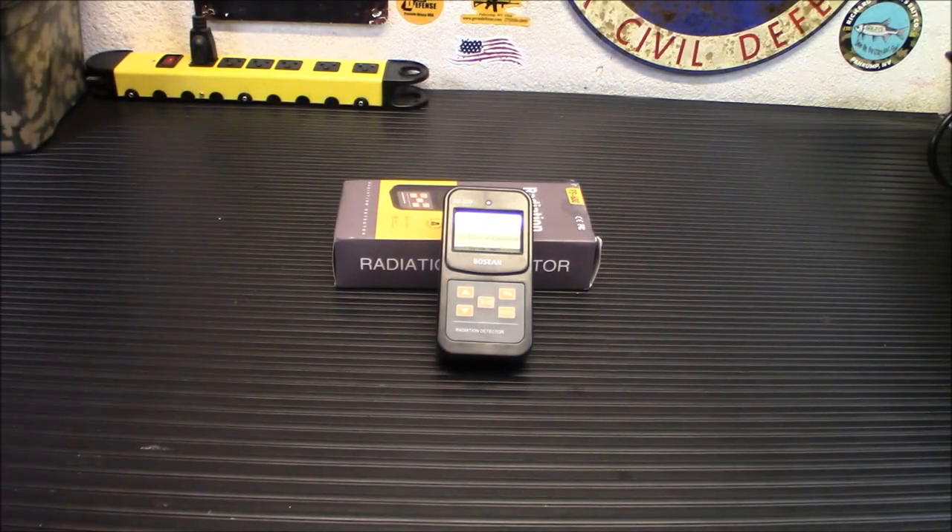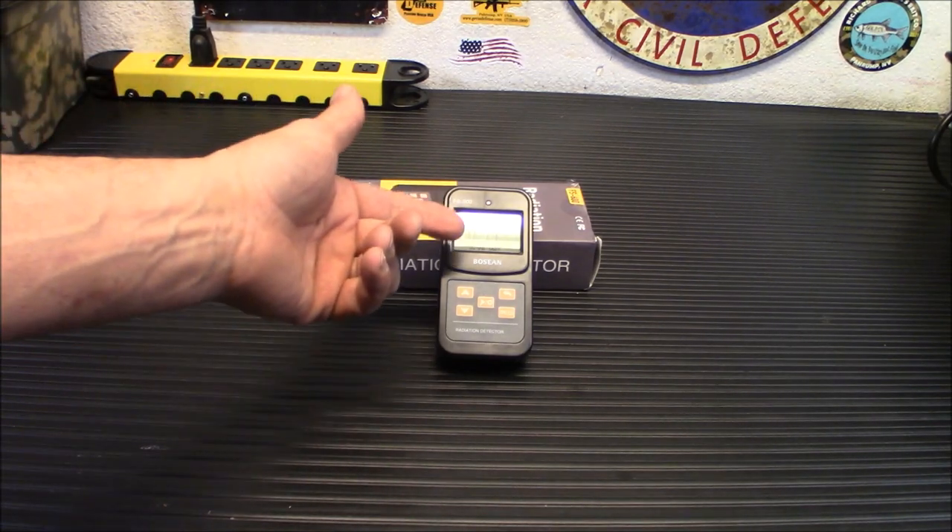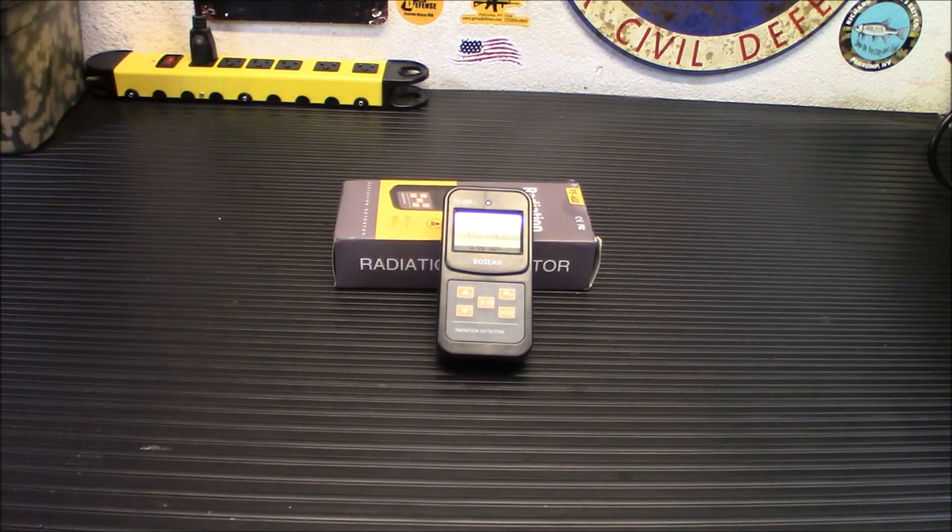To give you an idea: 10 microsieverts is the amount of radiation you receive today from perfectly normal background radiation. You can see I'm getting 0.14 per hour — that's really not a bad deal, that's not much. 40 microsieverts is the radiation you'll receive taking a flight from New York to LA — that's for the entire flight, not per hour.